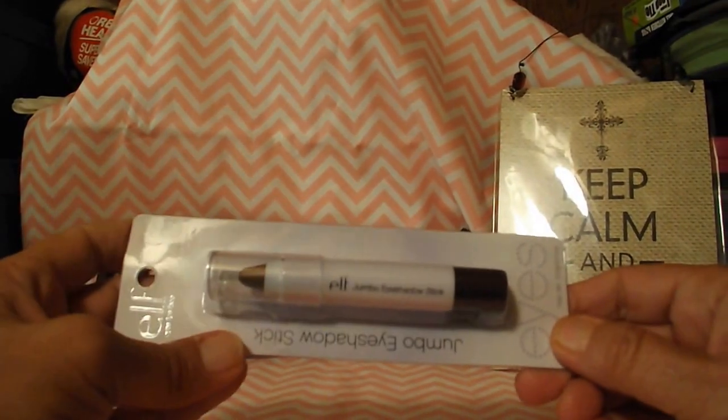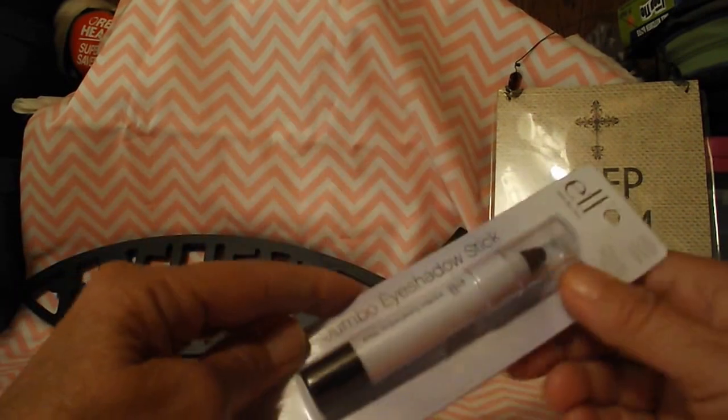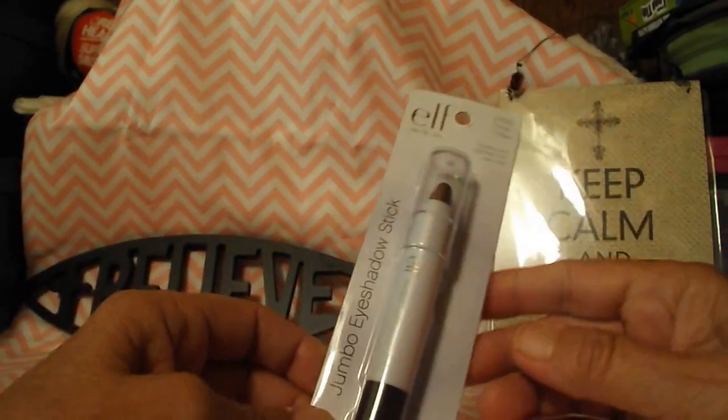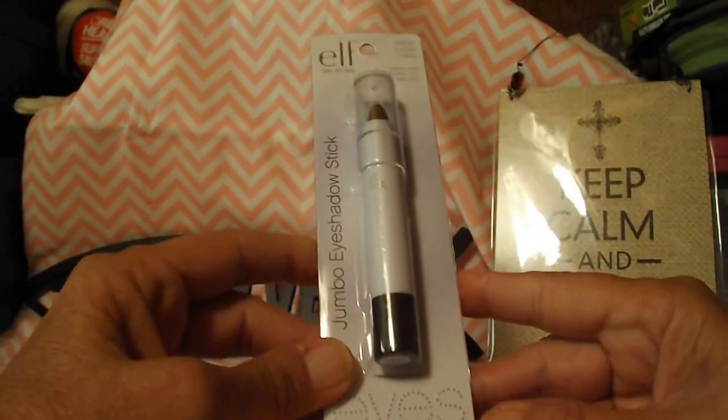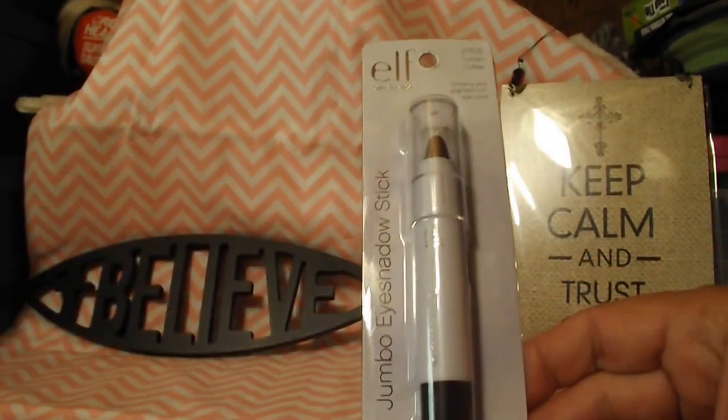Next up, I got one of the ELF jumbo eye shadow sticks. It is in the color Turkish coffee. And I like browns, especially in the fall, so I thought this would be good to have.